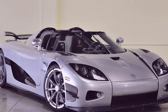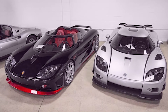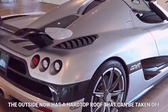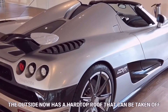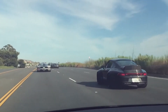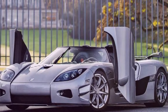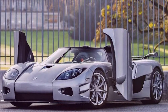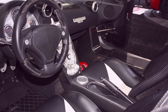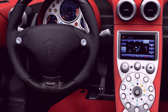Trevita means 'three whites' in Swedish because the whole production batch should have been three. Only two Trevitas were made because the manufacturing process was so difficult. The exterior features a hardtop roof that can be removed, doors that pull up and out, a big splitter in the front, venturi tunnels in the back, and more. Inside, the Trevita has standard features like power windows, adjustable pedals and seats, a rear parking sensor, and temperature control.